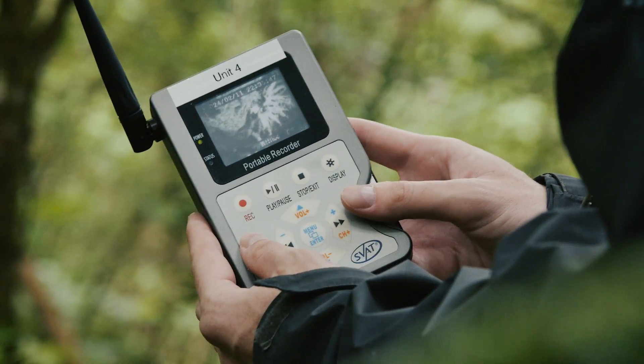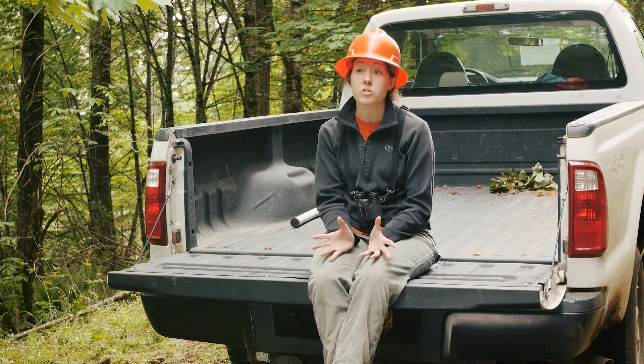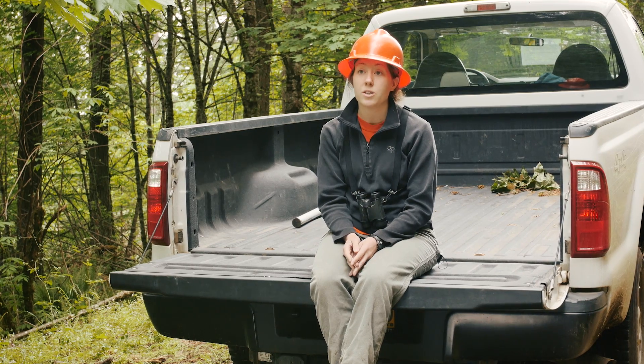My technicians and I are out here Monday through Friday, and then often I come out here on weekends doing research and, aside from that, recreating and using the trails.